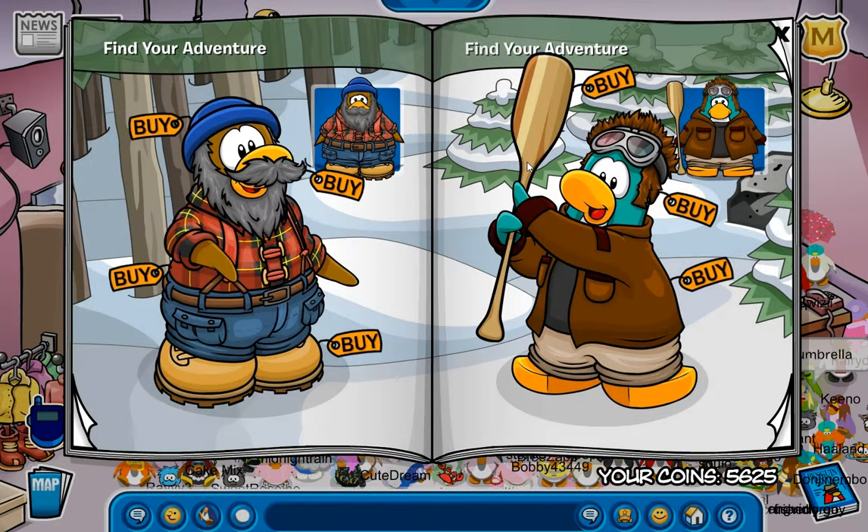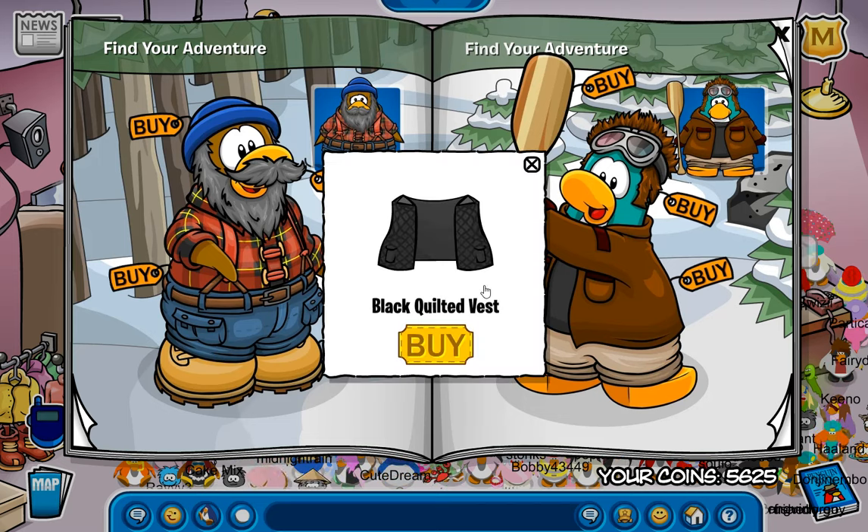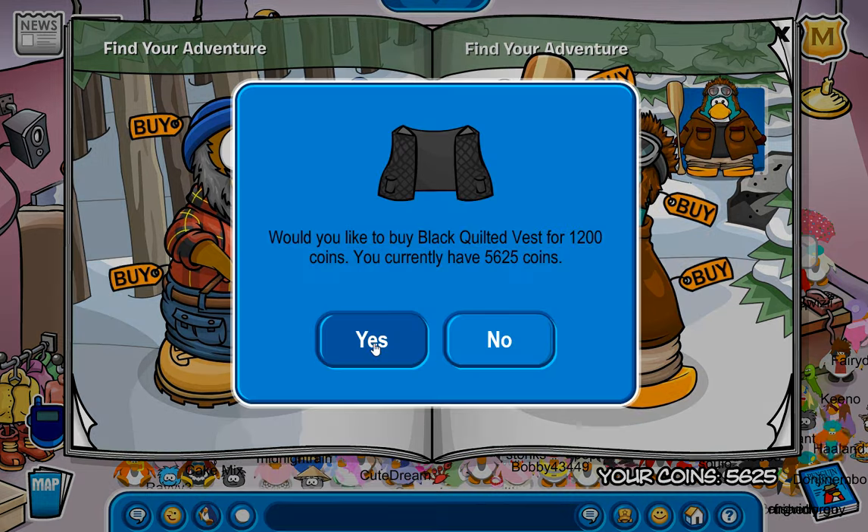Like the last few catalogs, I kind of forgot to grind before this came out. I know, this is the third month in a row that this has happened. Anyway, another secret is right up here for the black quilted vest, which also looks freaking cool.